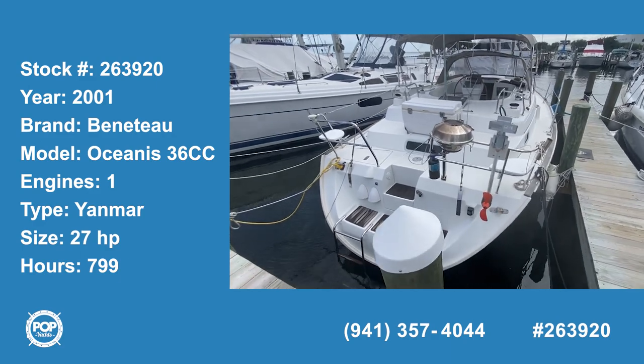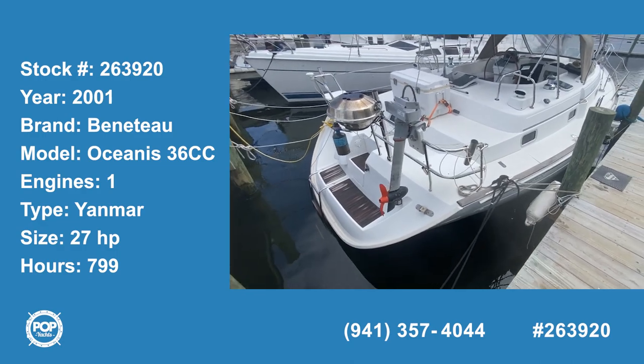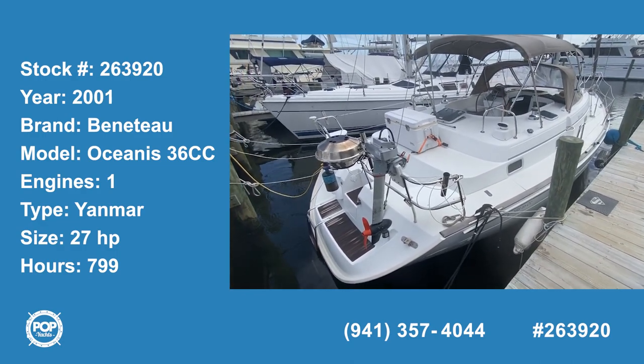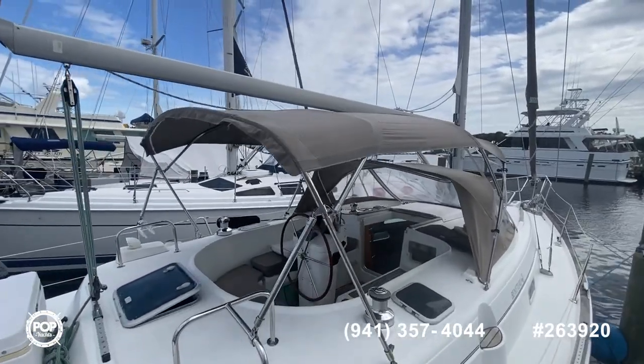Ladies and gentlemen, this is a 2001 Beneteau Oceanus 36cc. It's in great shape — gorgeous. You can see the bimini; it's in good shape.